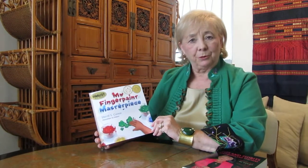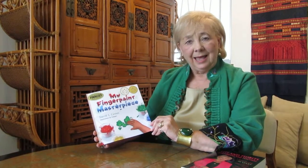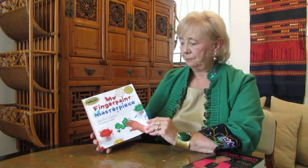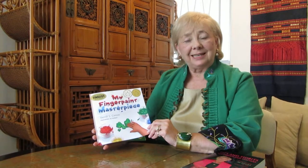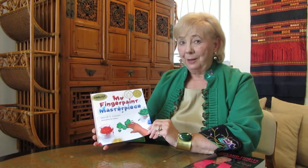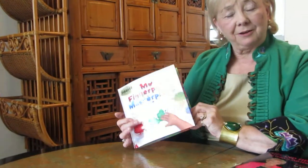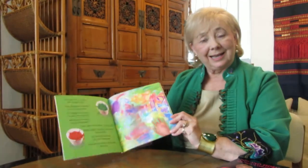Today I'm going to read you My Finger Paint Masterpiece. This is another book written by Cheryl Cannon and the wonderful illustrations are by the Kalpart team. This book has a lot of rhyme in it. When two sentences rhyme — that have the words at the end that sound the same — we call them rhyming couplets. You know this author has a lot of grandchildren too,